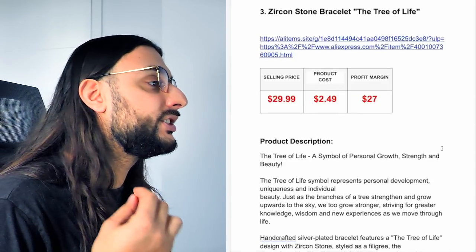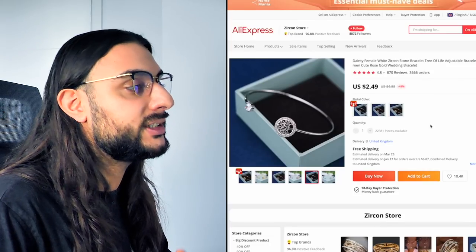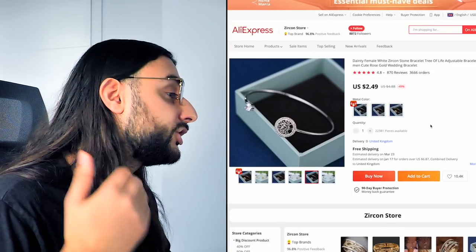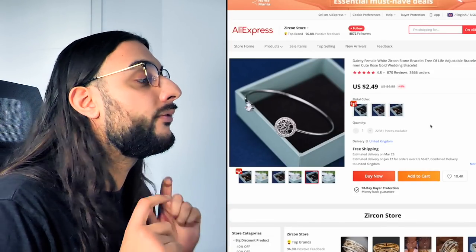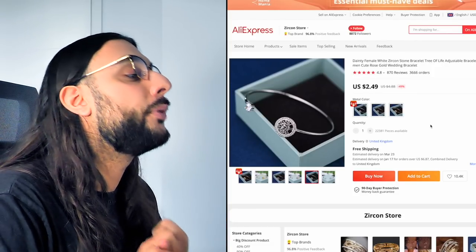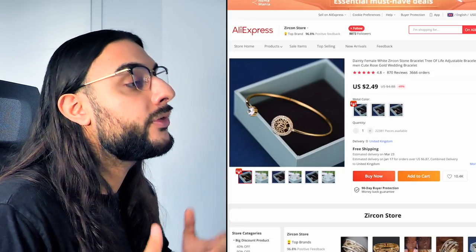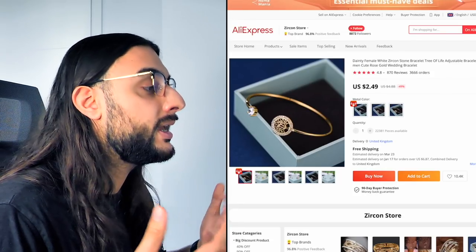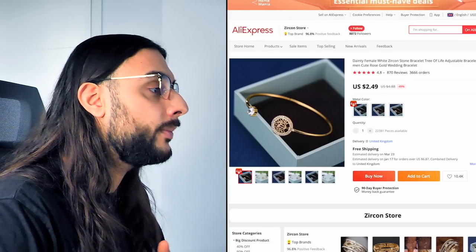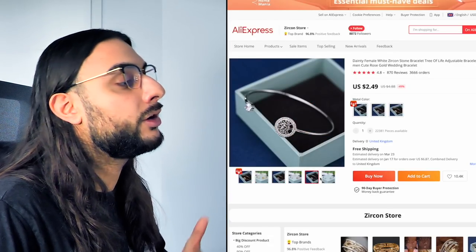The third product on today's list is the Zircon stone bracelet — the tree of life. Looking at the AliExpress link, it's got almost 4,000 orders, 800 views based on 4.8-star reviews. It's a great jewelry product for Valentine's Day and Mother's Day. The reason it's powerful is because it's all about the tree of life — it's a very sentimental product showing you care about someone, and it comes in yellow gold, rose gold, and silver.